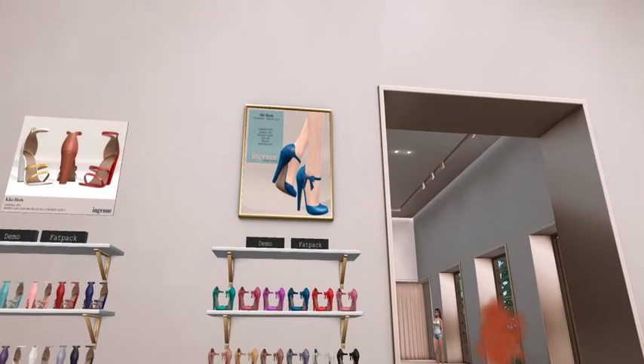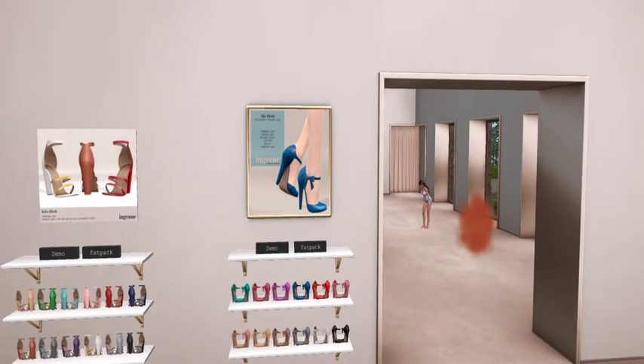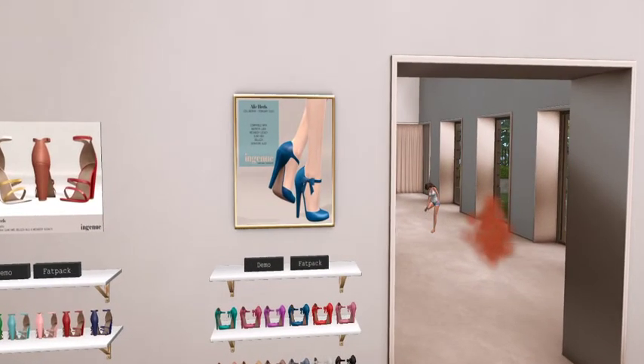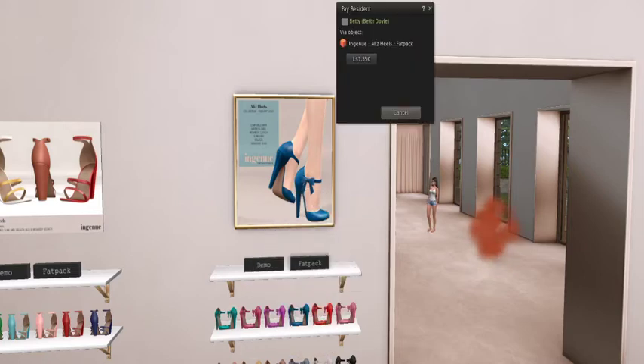It's cute. I love the height on them. I like ankle strap shoes — me too. These are very cute. The fat pack is $13.50, but look at all those colors — 12 different colors.